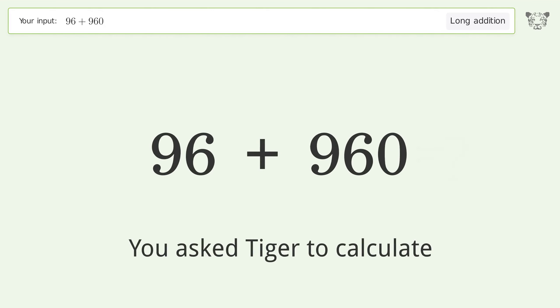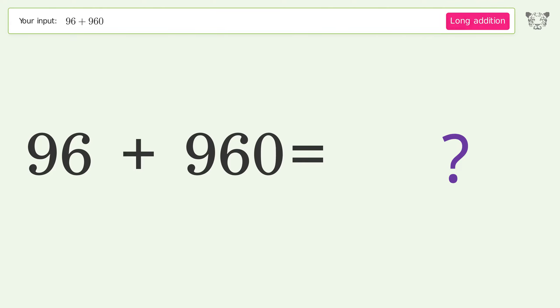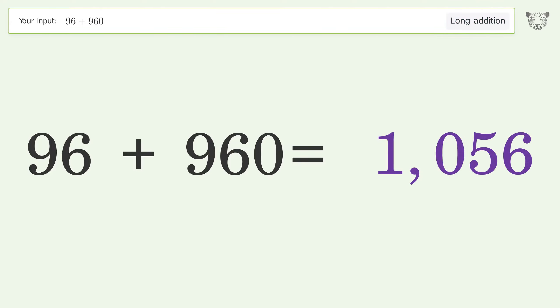You asked Tiger to calculate. This deals with long addition; the final result is 1056.